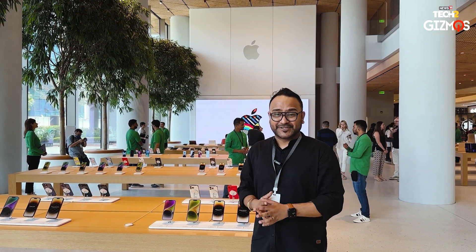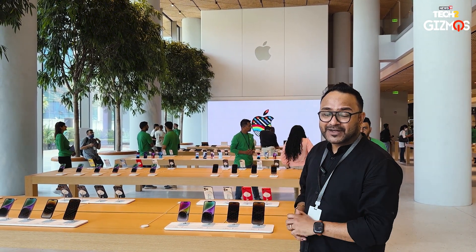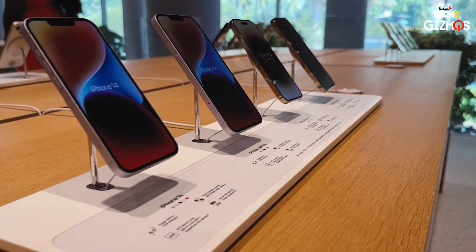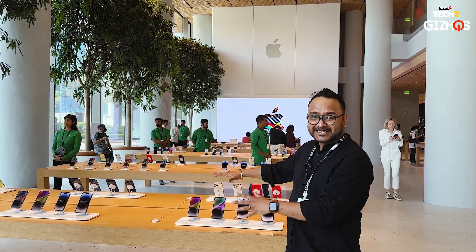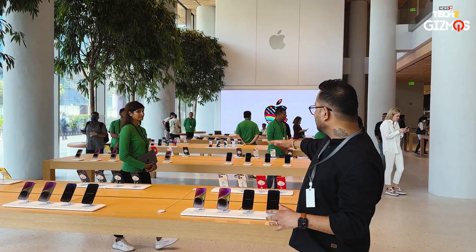We are now inside the Apple Store at Apple BKC, and the first thing you're going to see the moment you walk inside is the iPhones. iPhones are the most popular in India and across the world. You get to see the entire iPhone 14 series — the latest lineup — with a space entirely dedicated to iPhones.